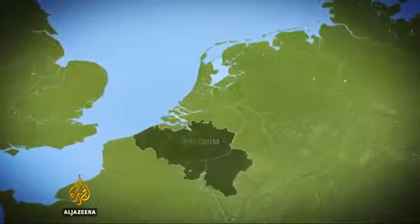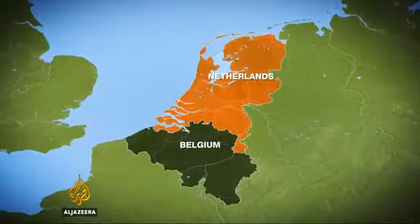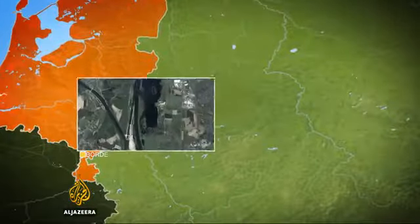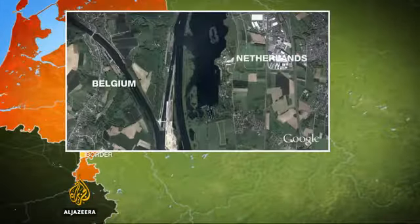In the 1830s, when Belgium gained independence from the Netherlands, the river was artificially straightened, turning a piece of Belgian land into a peninsula that's only accessible from the Netherlands.